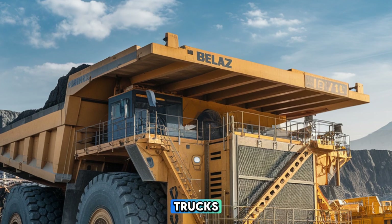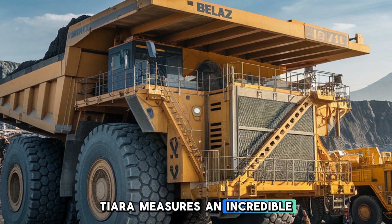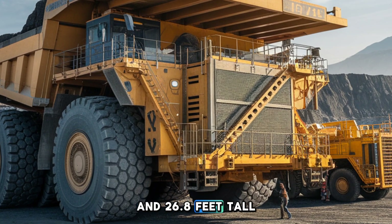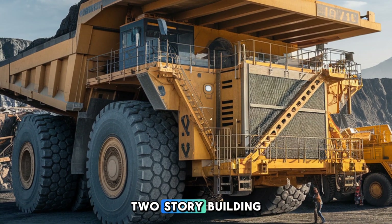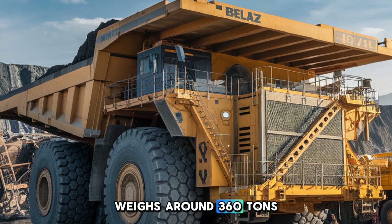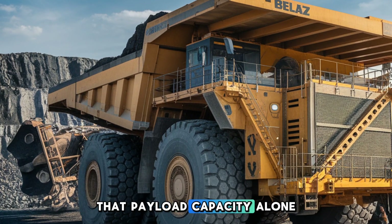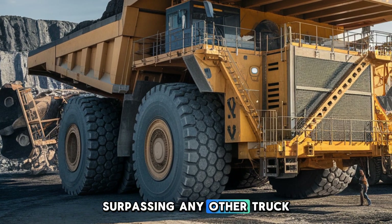Let's talk size. The BelAZ 75710 measures an incredible 67.6 feet in length, nearly 32.4 feet wide, and 26.8 feet tall. Picture it — a truck that's as long as a blue whale and taller than a two-story building. When empty it already weighs around 360 tons, but when fully loaded it can carry a mind-blowing 450 metric tons of rock and ore, a payload capacity that makes it the largest in the world, surpassing any other truck in the industry.